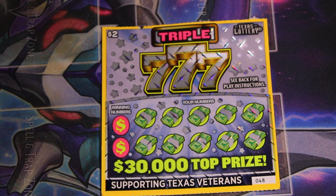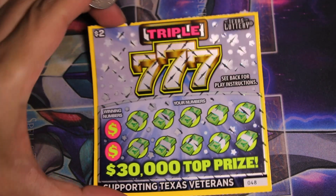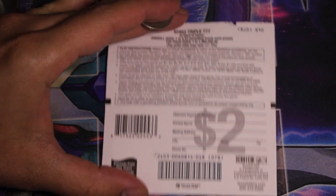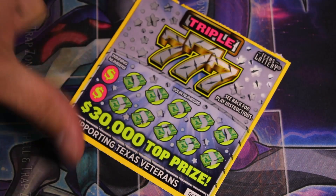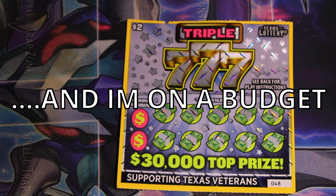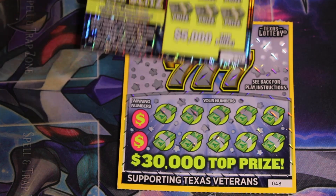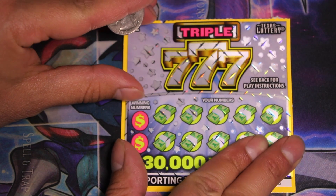Welcome back to Ultimate Wealth. Today we got our hands on this Triple Seven scratcher from the Texas Lottery with the top prize of thirty thousand dollars. I went to the store and picked this scratcher up — it's one of the more common ones I see, but I didn't really know what to get today. I kind of went with a reliable scratcher, Triple Seven. I also picked up a 20x, so let's start with the Triple Seven first.